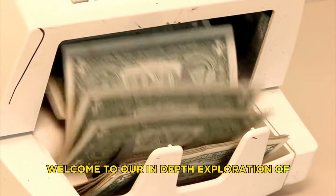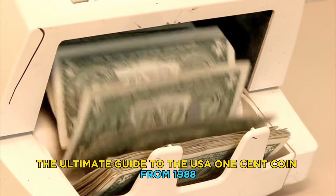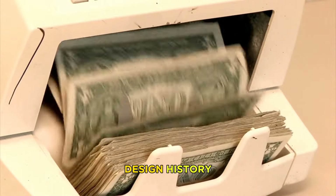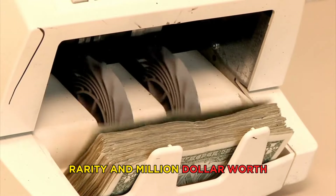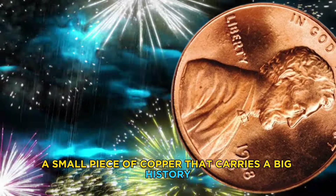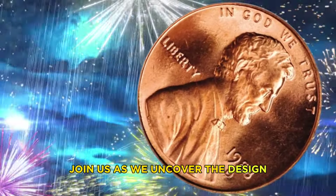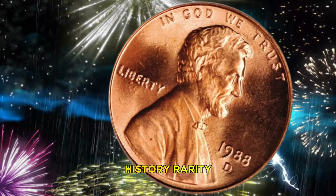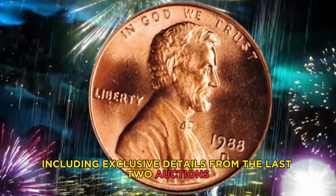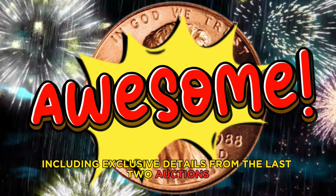Welcome to our in-depth exploration of the ultimate guide to the USA one cent coin from 1988 — design, history, rarity, and million dollar worth. A small piece of copper that carries a big history. Join us as we uncover the design history, rarity, and astonishing worth of this seemingly ordinary coin, including exclusive details from the last two auctions.